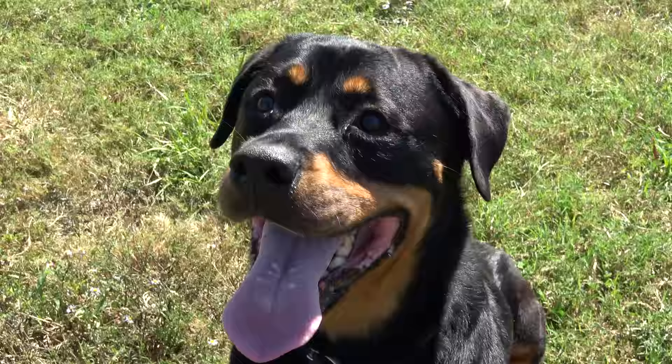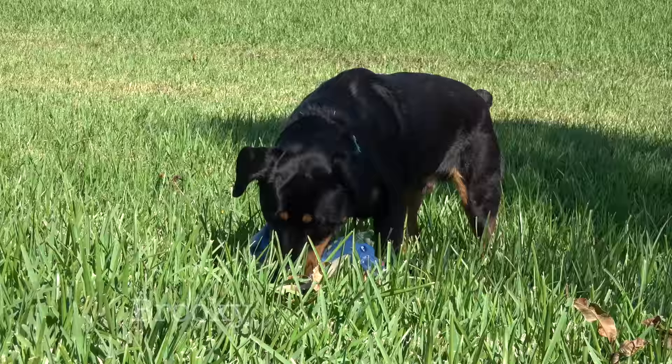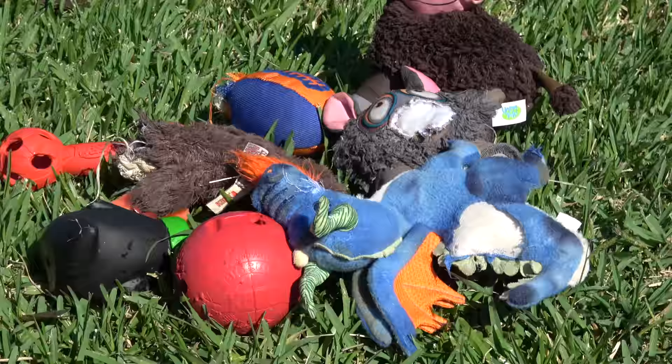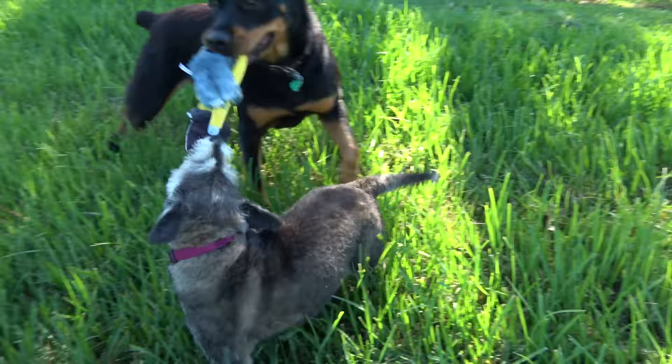My friend Jeanette, the dog trainer, is here with her two dogs, Tahoe and Brookie, who each have a different play style, so they need different types of toys. When you're choosing toys for your dog, you want to take into account their life stage, their energy level, what they love to do, and what's most safe for them.